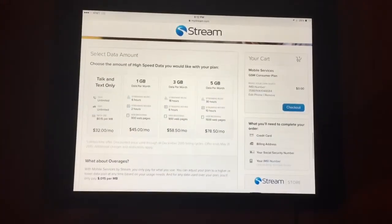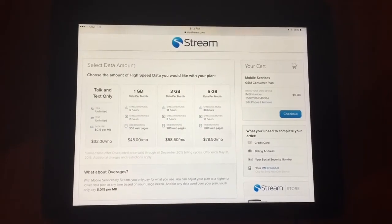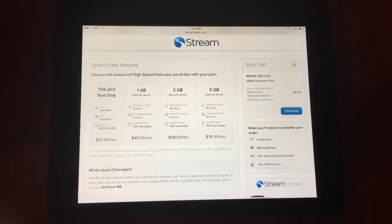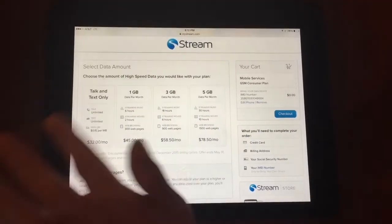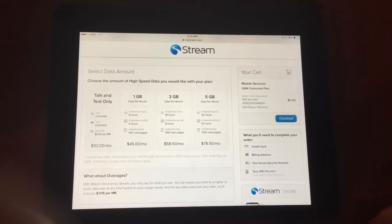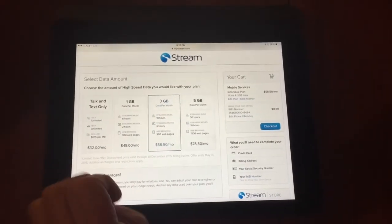Tricia is going to choose her plan: talk and text, one gig, three gig, five gig. Before she decided to switch over, I'm sure she called Verizon and figured out what data plan she's on. So go ahead and pick your data plan, whichever will be good enough for you. Is this still the plan without the contract so that you can change it if you want? Of course — you can change it anytime you want to. So she's choosing the three gigabyte plan.